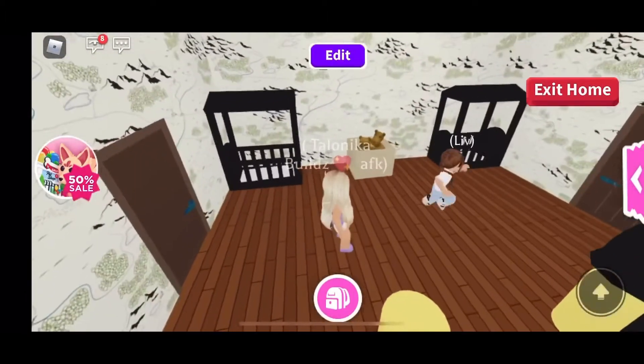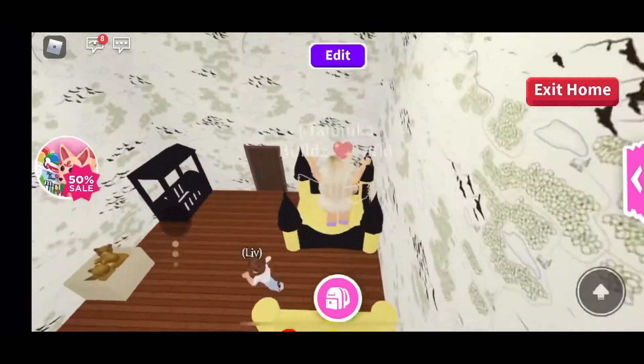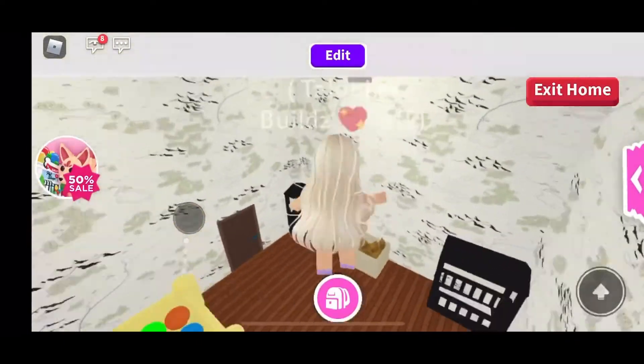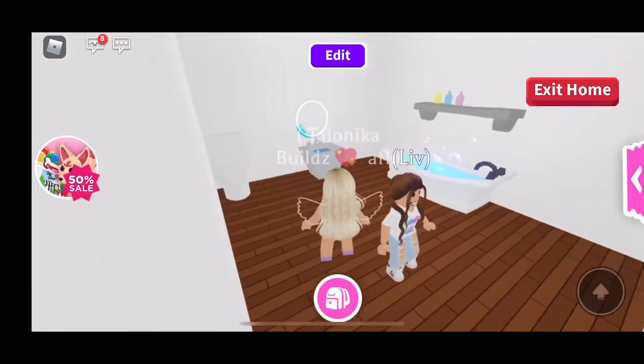Look at this — it's a kids bedroom with a ball pit and a bouncy house. I know my kids wouldn't go to sleep in this room with a bouncy house in here! And then the bathroom is over here.